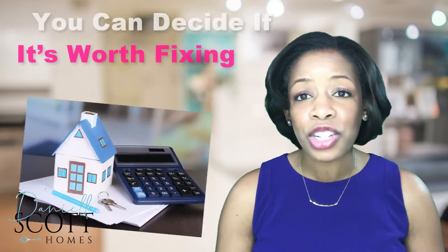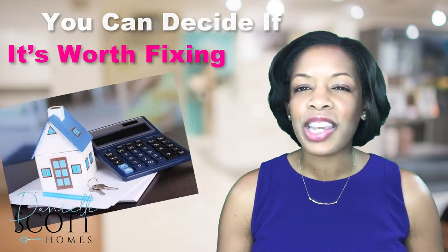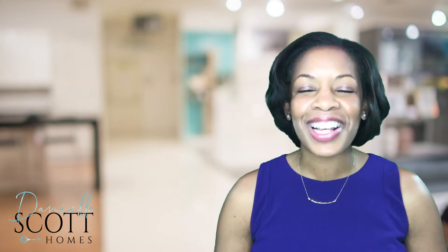If you have room in the budget, we'll want to take care of those before you list your home. These can scare buyers into asking for way too much. Next we're setting the stage — see you next time.